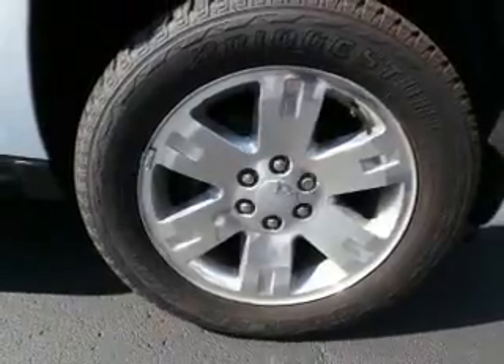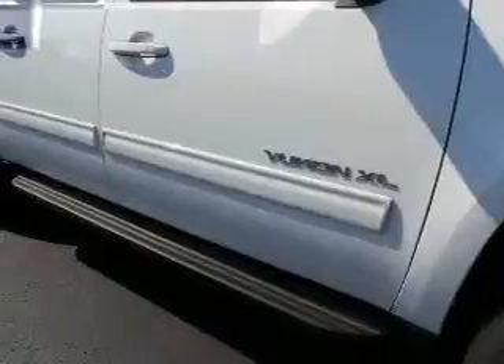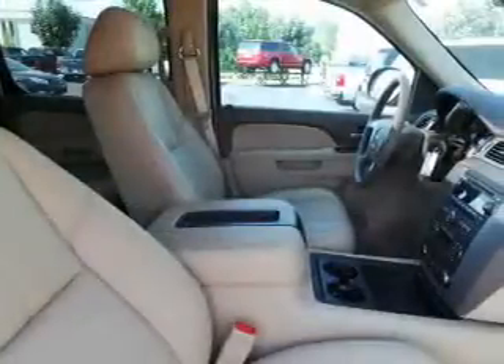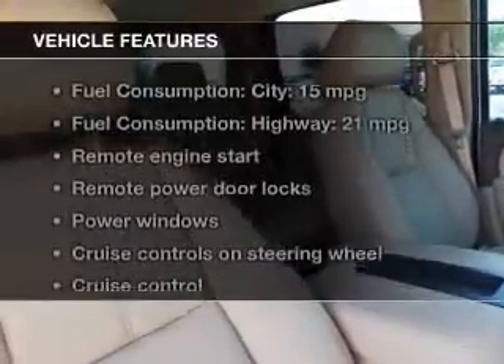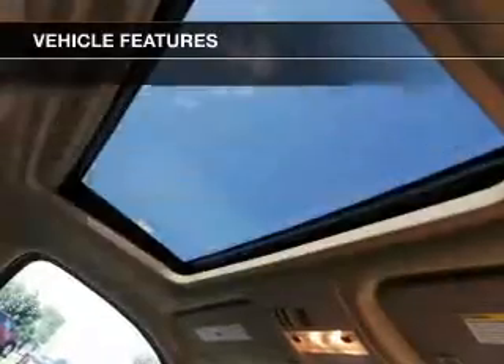Premium wheels give a more luxurious look. A premium sound system is just one of the benefits of owning this vehicle. Anti-lock brakes help you bring your vehicle to a safe stop. There's nothing like a sunroof on a nice day. Pamper yourself with memory settings. With these notable features, you won't want to miss out on the opportunity to own this amazing ride.